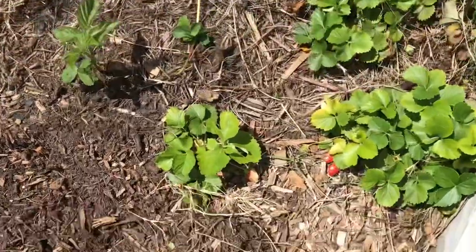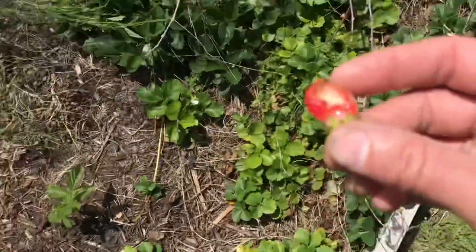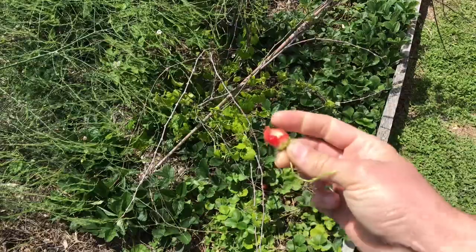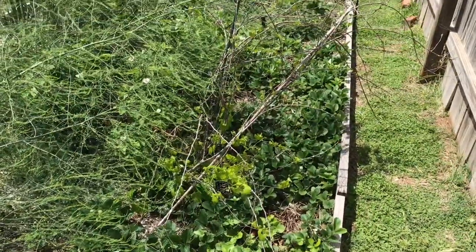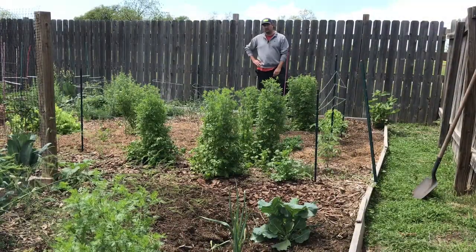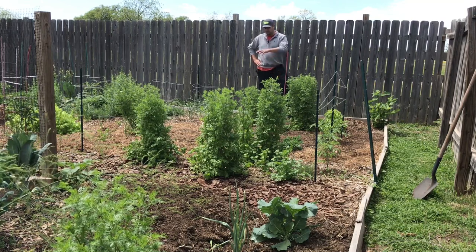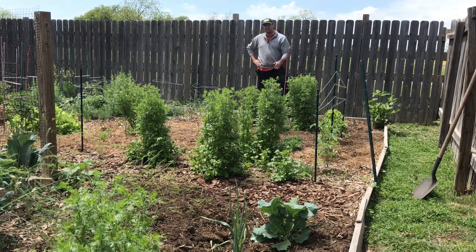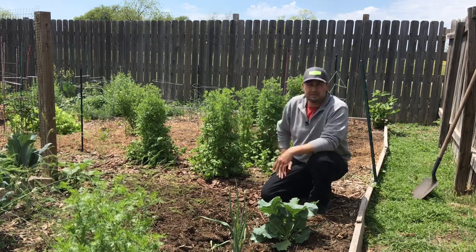Another place the roly-polies are hitting hard are my strawberries. I'd say 80% of my strawberries look like this, which is a huge bummer because strawberries are one of my favorite crops. The roly-polies are really making it difficult on a lot of my plants — the young stuff especially. They're so prevalent they're even eating healthy plants on occasion, so they're kind of a pain right now.